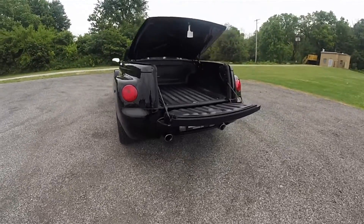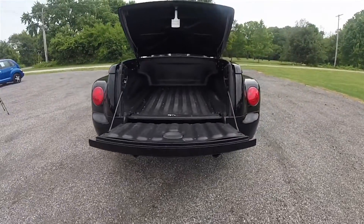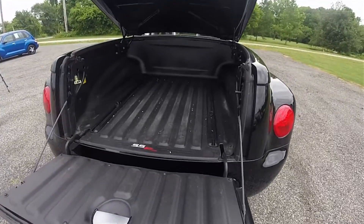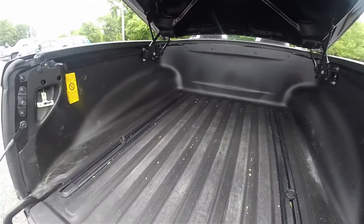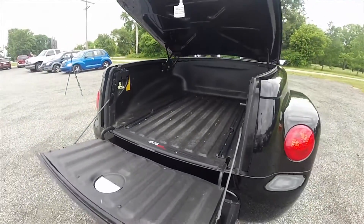Looking at the luggage area, it is very nice and spacious. It does have a two-piece hard liner for the tailgate and the bed itself, with weather stripping all around the tonneau cover and tailgate.